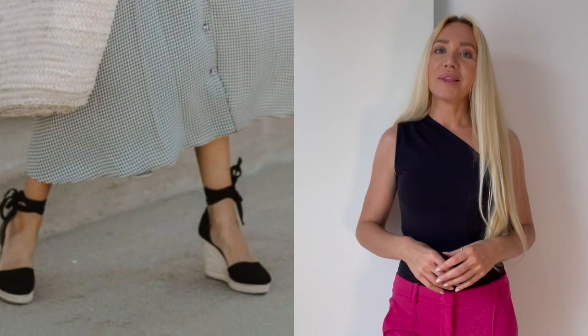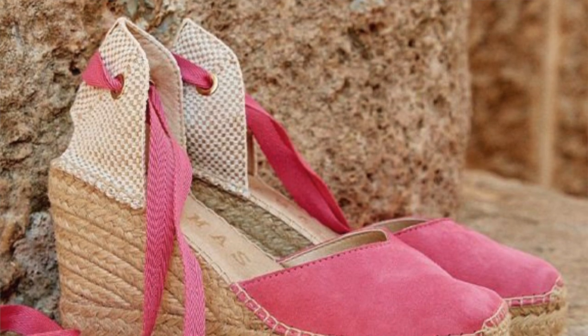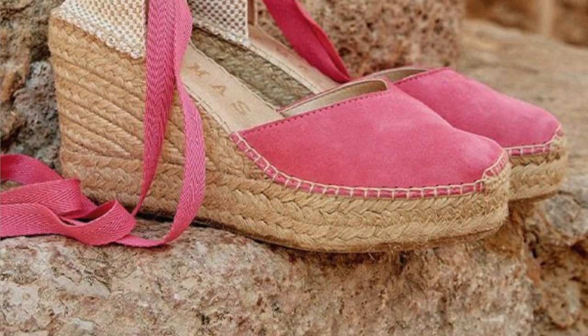Slides, sandals, espadrilles — I will also link some down below from different brands. Buy them in a neutral color so they suit almost every outfit, and then add different colors to your collection so you can mix up your looks.